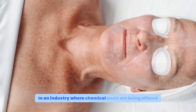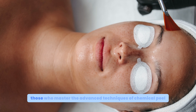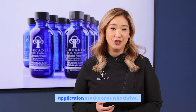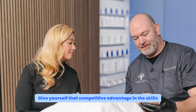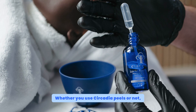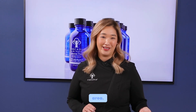In an industry where chemical peels are being offered on every corner in every spa, those who master the advanced techniques of chemical peel application are the ones who thrive. Give yourself that competitive advantage and the skills to elevate your career today. Whether you use Circadia peels or not, you'll become the expert esthetician for peels in your area.